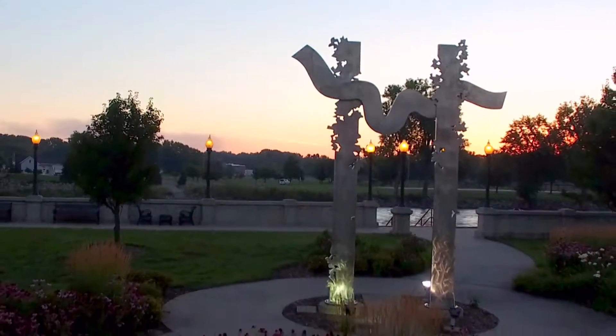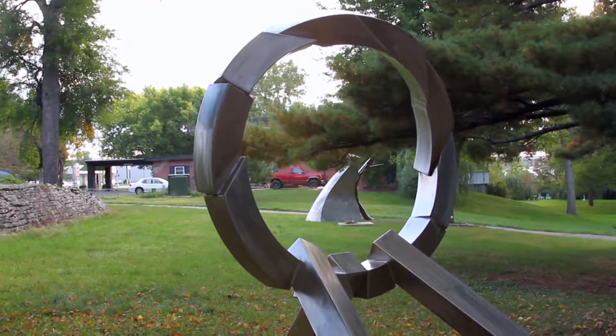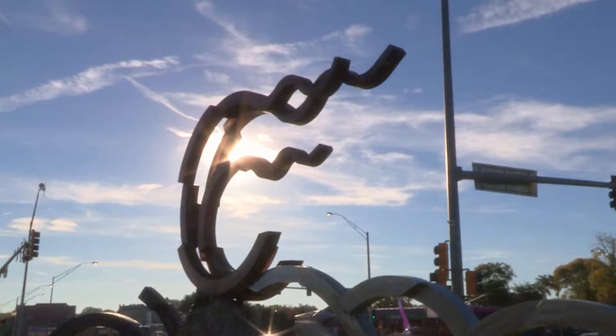Later forming ties with the city's Art and Culture Board, together the two groups have carefully selected over 20 pieces, cultivating an outstanding collection which sets Cedar Falls apart from most communities of its size.